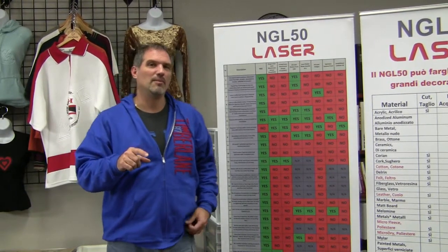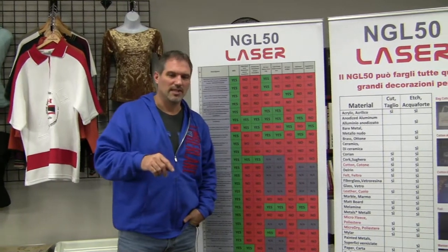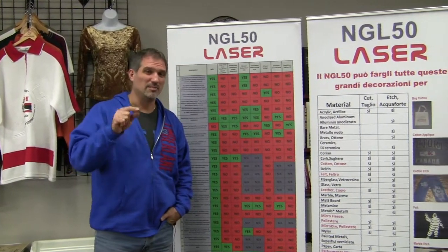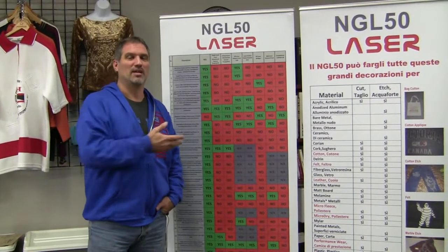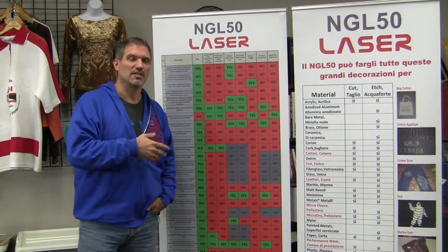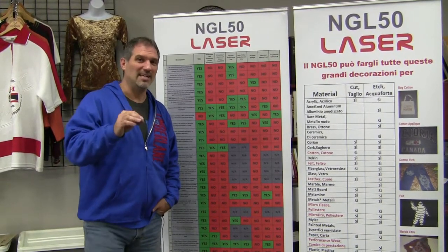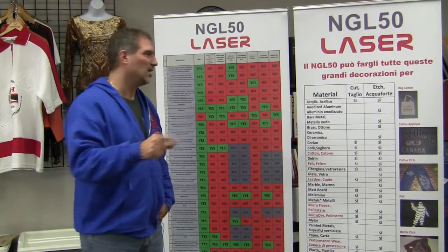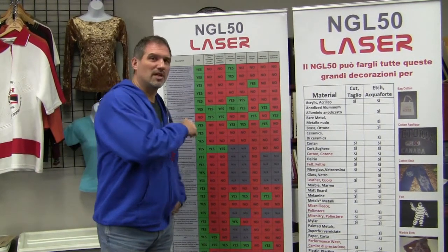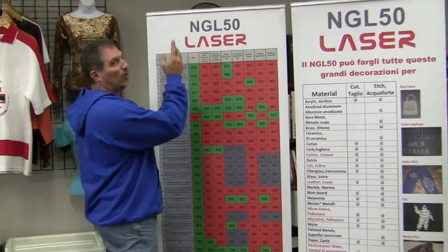An important question came up today — a customer made a comment that his partner had been researching every laser in the world for more than 10 hours. I said, why don't you tell me — I've got this chart I made up for the trade shows that compares all the lasers to the NGL. So as fast as I can, so you don't have to spend 10 hours researching, you can email me and I'll send you this chart.